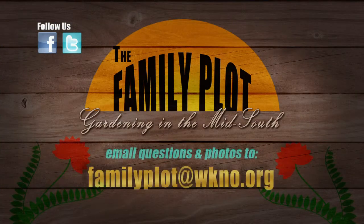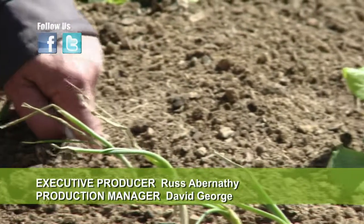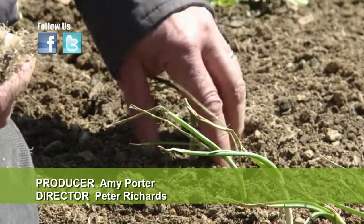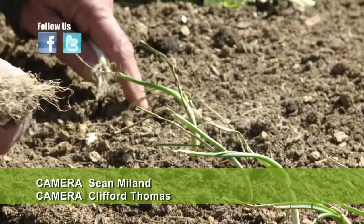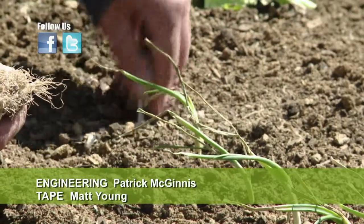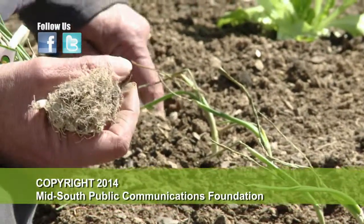Remember, we'd love to hear from you. Send us a letter or an email with your gardening questions. Send your email to familyplot@wkno.org. The mailing address is Family Plot, 7151 Cherry Farms Road, Cordova, Tennessee, 38016. That's all we have time for today. Thanks for watching. I'm Chris Cooper. Be sure to join us next time for The Family Plot, Gardening in the Mid-South. Be safe.